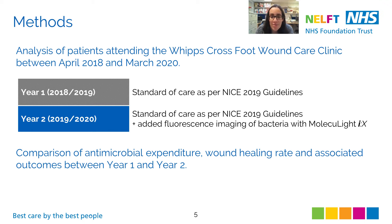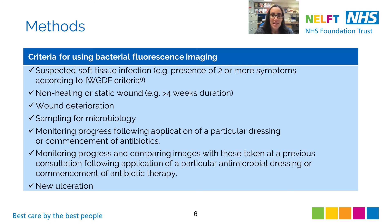There were no new antimicrobials added to the formulary over the two-year period. This table describes the criteria for using fluorescence imaging: suspected soft tissue infection; any non-healing or static wound — that is, those present for more than four weeks; guiding tissue sampling for microbiology; monitoring the progress of a wound following application of a particular dressing or start of antibiotics and comparing those images with previous visits; and for any new ulceration as a baseline.